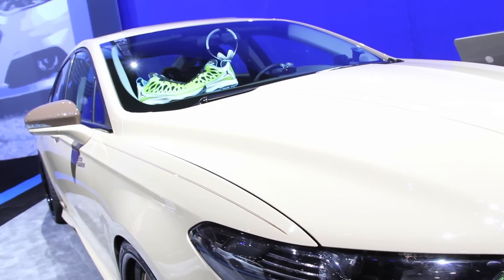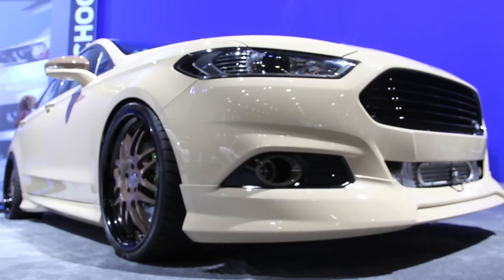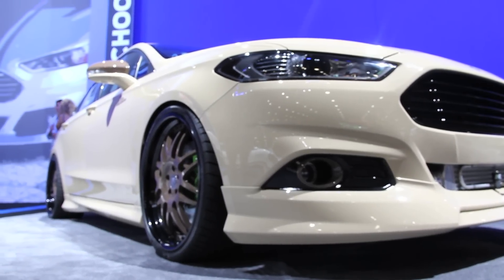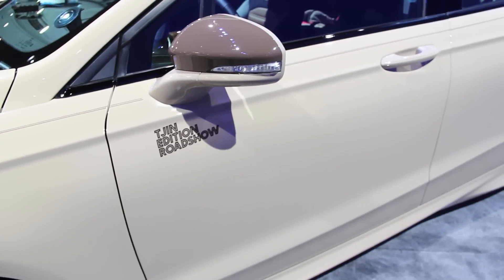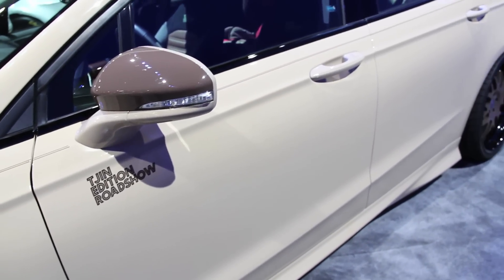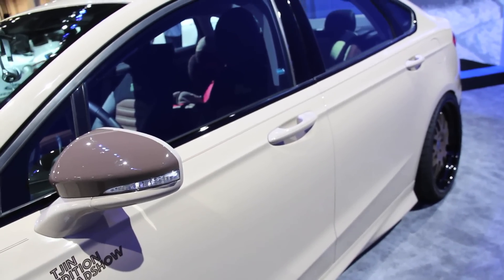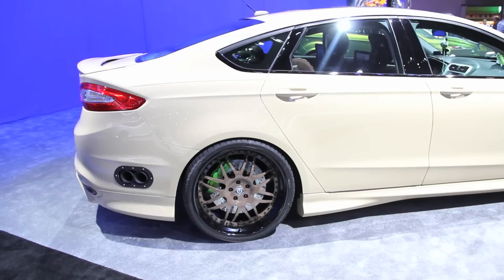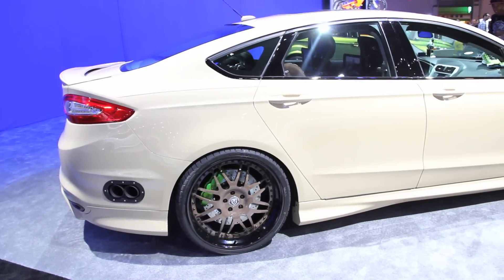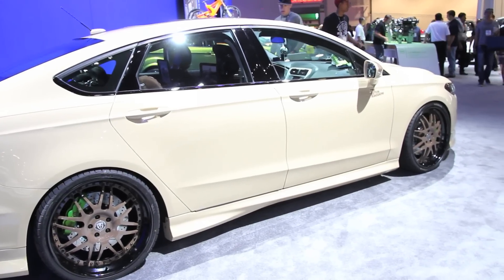When you see the brown accents and the green, people are a little like, okay, this guy must be color blind. But we like pushing the envelope. The black and whites are cool, but when there are 5,000 cars, you want to stand out. In a booth this massive, it's worked for us. The goal is to push the envelope with our design team to make something that looks different but still looks good.